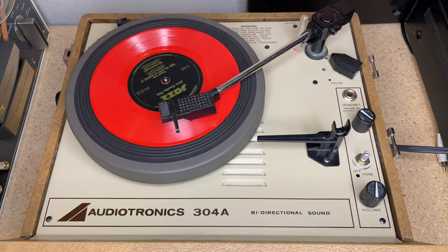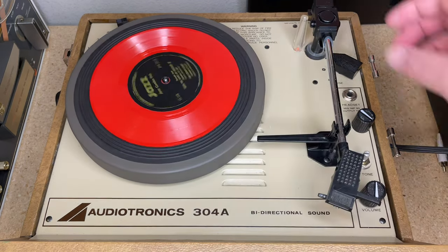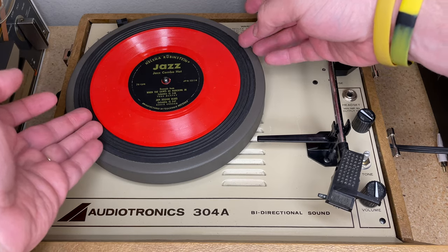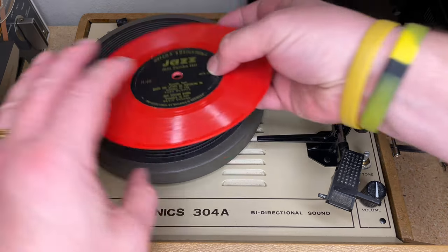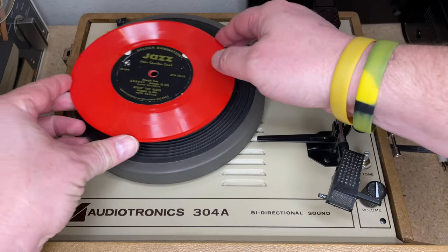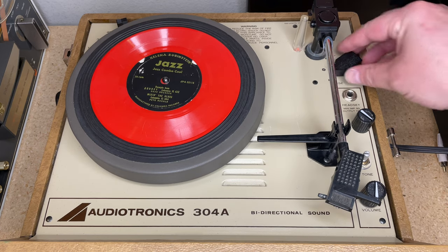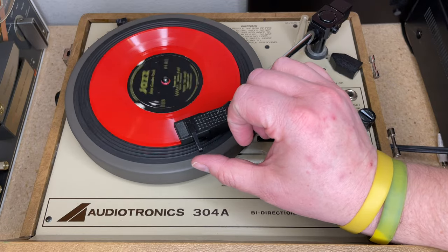That is some hot jazz right there! So you can sit around wearing your new Helena Rubinstein Red Hot and Cool lipstick — by the way, this came with a lipstick — listening to some hot jazz. They say this is a red-orange vinyl record; it is pretty cherry red as far as I can tell. Let's go ahead and play this side.